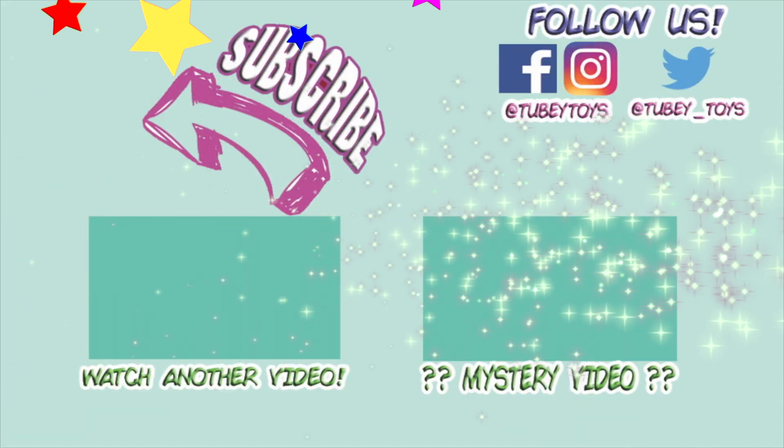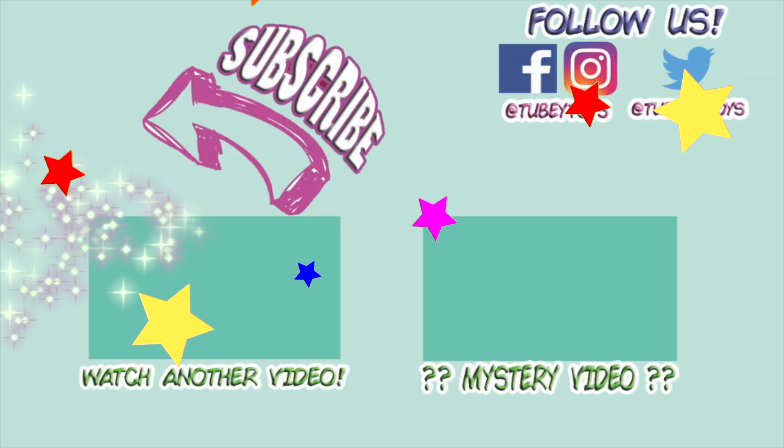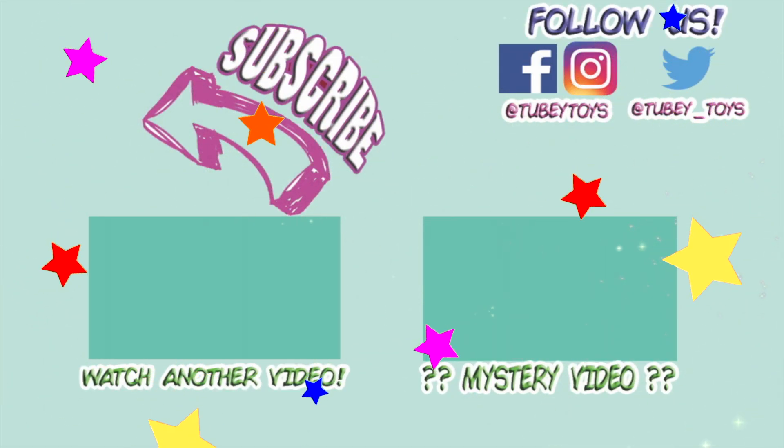Don't forget to subscribe — it's free. Thanks, guys. Have a great day. Don't forget to subscribe.